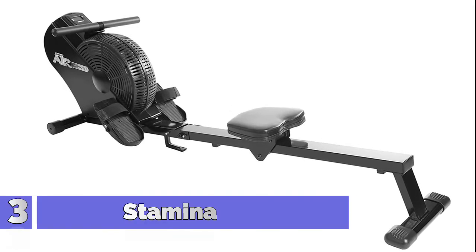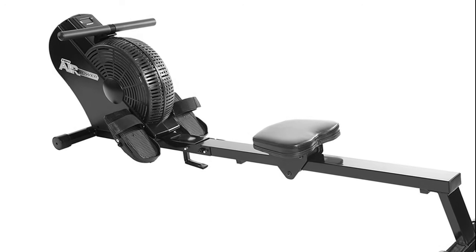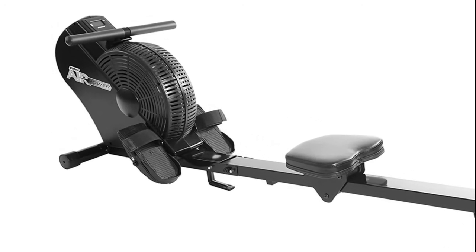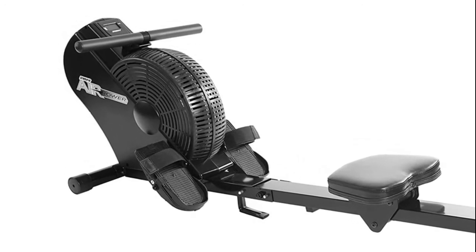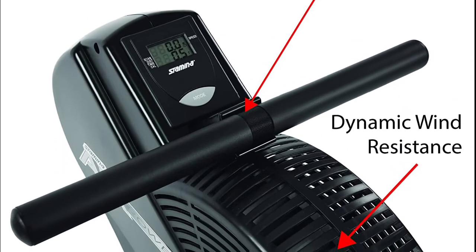Number 3: Stamina Austrian Schillings. Rowing on the Stamina Austrian Schillings Air Rower 1403 helps burn calories, build total body strength, and improve your heart health. This low-impact workout activates 86% of the body's musculature and is an incredibly efficient way to achieve a stronger, tighter, healthier body.